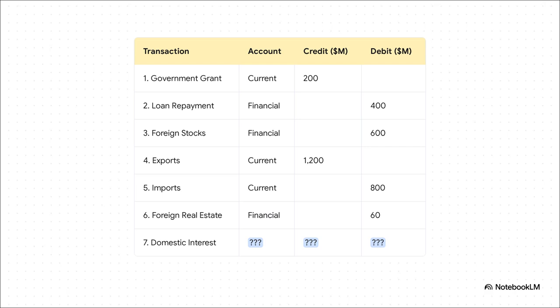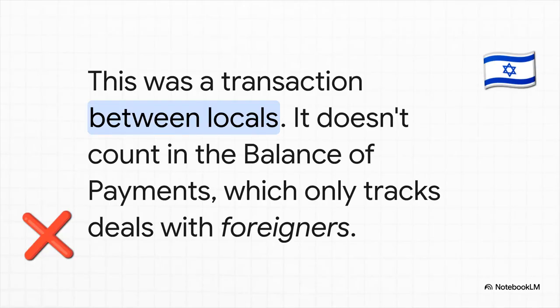But hold on a second. What about that last item — an Israeli bank paying interest to Israeli investors? This is a classic misdirection you see in problems like this. It's a huge amount of money, but where does it fit in our puzzle? Here is the absolute number one rule you have to remember: because this transaction happened completely inside Israel, between two Israeli parties, it doesn't belong on the balance of payments at all. It's not money flowing in or out of the country. It's a distractor, a red herring, just to make sure we're paying attention.